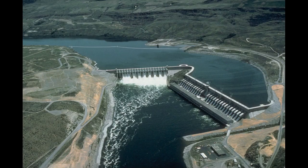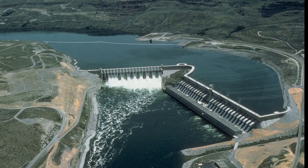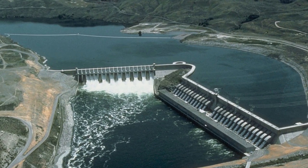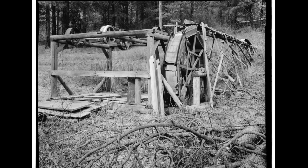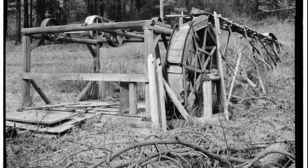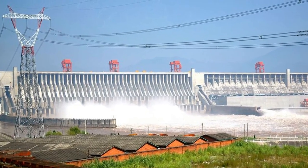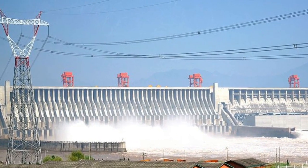For thousands of years, people have used the energy of flowing or falling water for their purposes — first to power mechanical engines such as watermills, then to generate electricity by exploiting high differences in the landscape or sea tides. Using naturally flowing water as a sustainable power source has the advantage that there are almost no dependencies on weather or daylight.